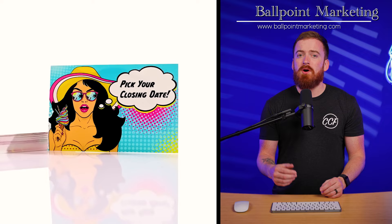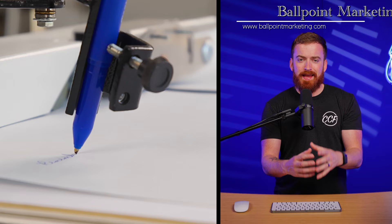Not just any direct mail though. My number one source for these deeply discounted houses that we end up flipping, wholesaling, or keeping as rental properties is through Ballpoint Marketing. What makes Ballpoint unique is they actually have robots that hold pens and handwrite letters. So when it shows up, it's written in cursive, the pen ink is smeared and smudged — you can't tell that it wasn't done by a person.